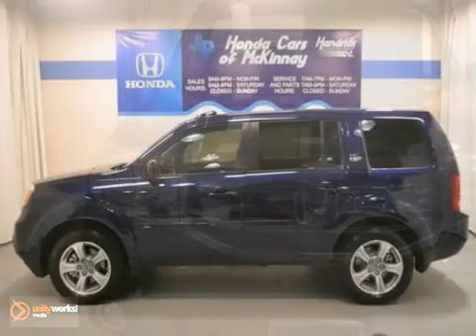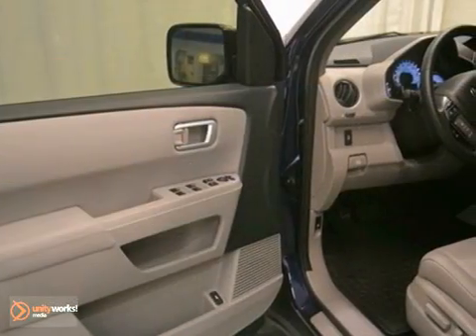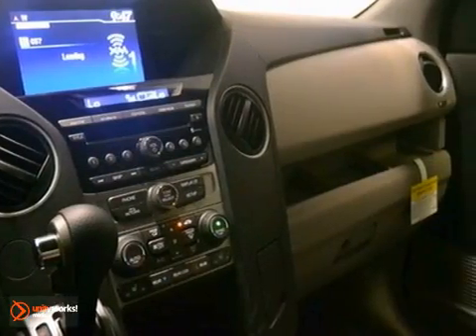We think you'll like the 2013 Honda Pilot EXL. It features V6 power, dynamic stability control, and so supple leather seats. Plus, you'll get Hill Start Assist, a moonroof, and brake assist.